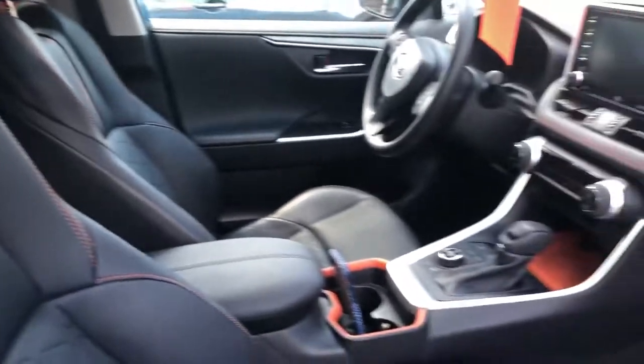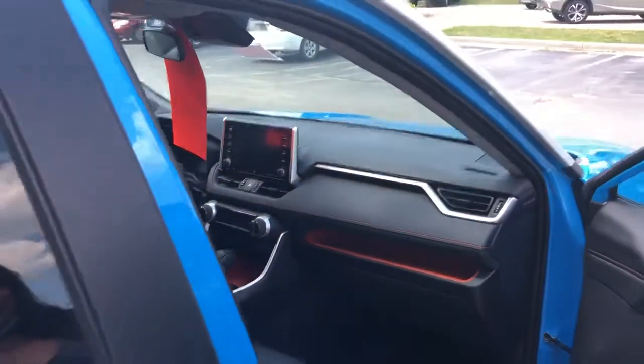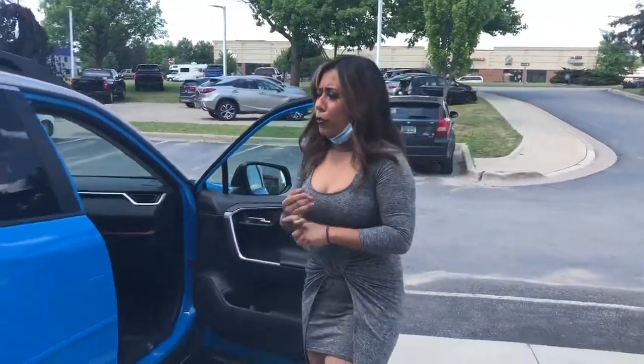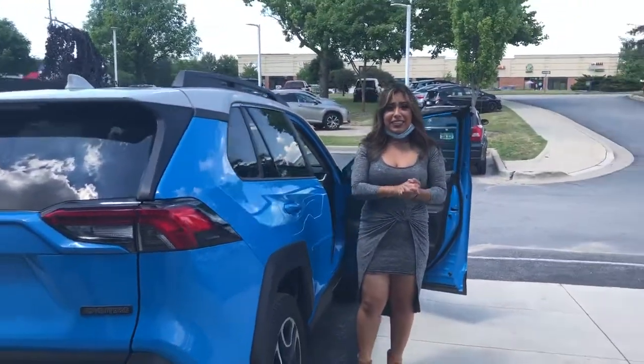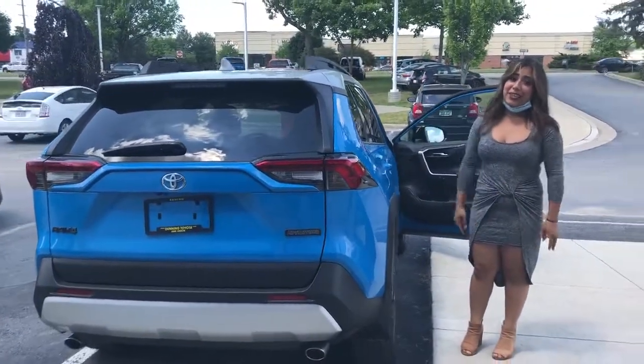You're also gonna have different drive modes especially if you want to go off-roading, plus all the safety features: blind spot detection, lane sense departure, forward collision, auto high beam assist, and adaptive cruise control. Come visit me, Stephanie, at Dunning Toyota — this won't last long, I promise you. Come visit us!